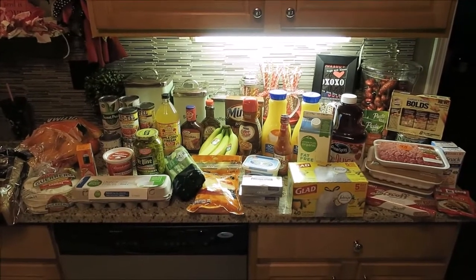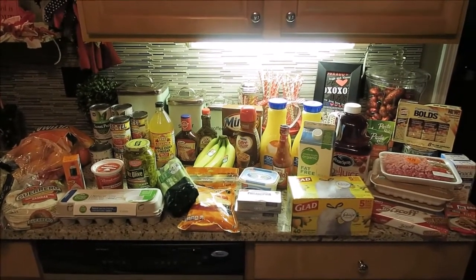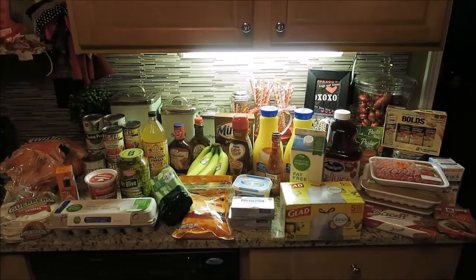So there you have it guys, there is your Saturday grocery haul. Hope that you guys enjoyed it. If you did, please give it a huge thumbs up and don't forget to subscribe. Thank you so much for watching Angie in Wonderland — I will see you next time, bye!